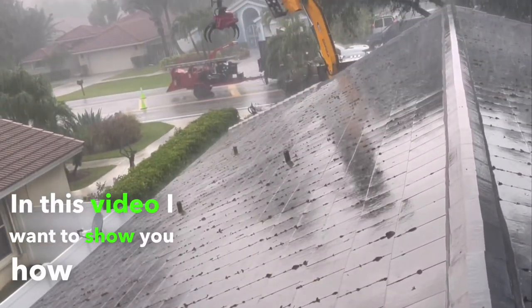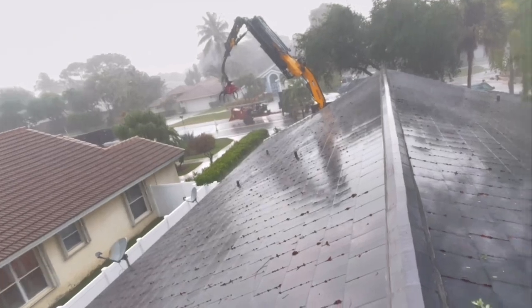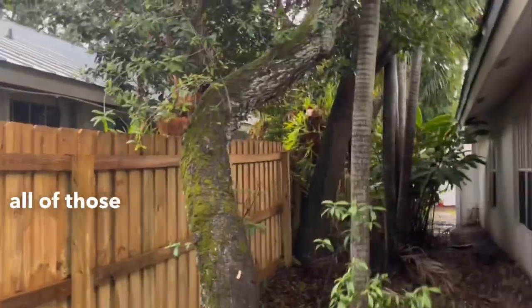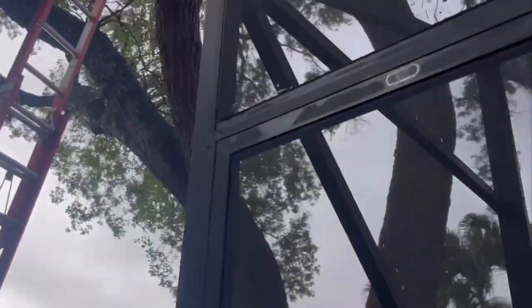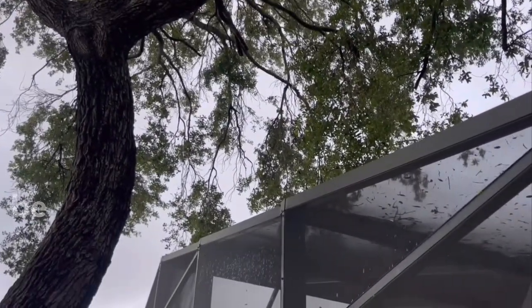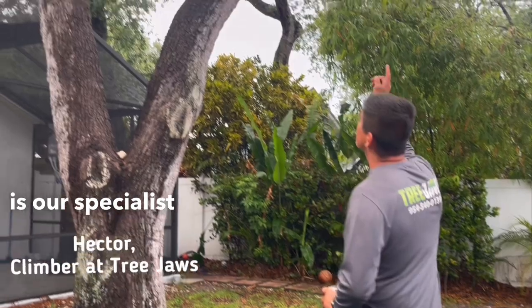In this video I want to show you how the weather affected this project, how long it took us, and how much we charged for it. Today we're removing seven oaks. The ones on the side we're going to remove by crane — me and Jamie. Jamie's gonna get up there and all of those oaks are going by crane, hopefully. But this one is going to be done by Hector. Hector is our specialist for the hard stuff.